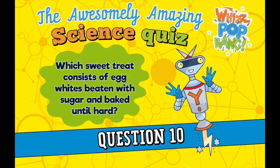Question number ten. Which sweet treat consists of egg whites beaten with sugar and baked until hard? Question number eleven. Adders, a type of snake found in the UK, lay eggs. Is this true or false?